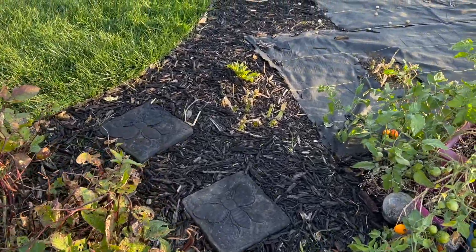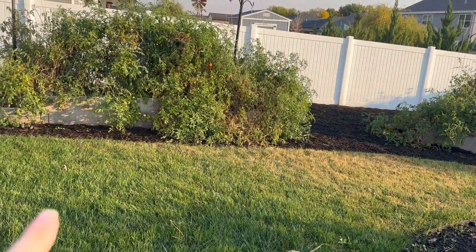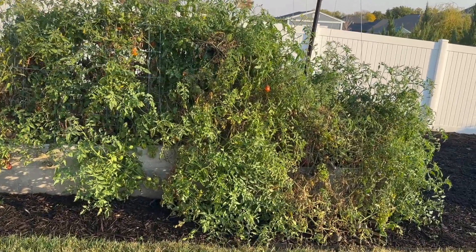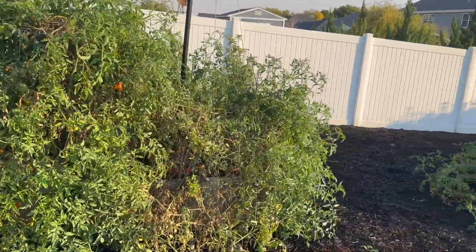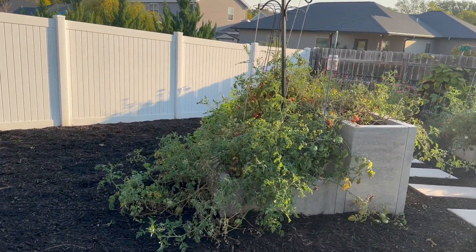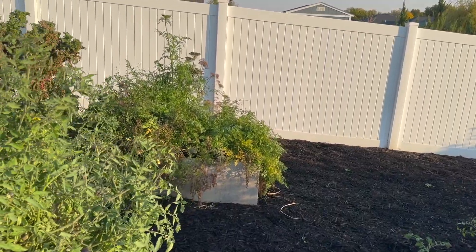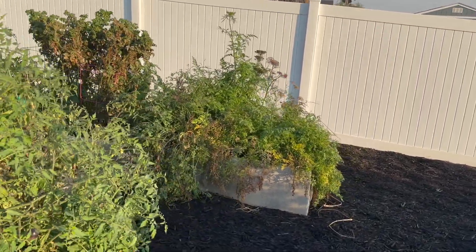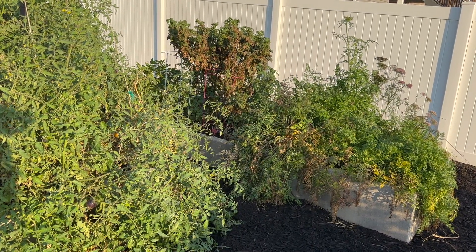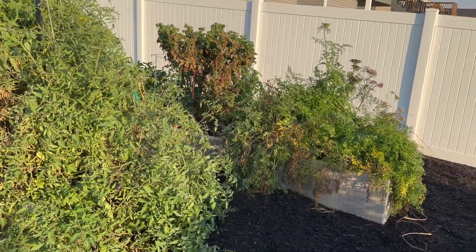Honestly, there is not a lot of excitement happening in the garden. I have been trying to trim the tomato plants here and there — not that you can tell. This is the bunch that I need to get to next; I might do a little bit of that today. But I have been pulling carrots, and I need to get rid of those dwarf tomatoes. I don't think I'm going to get anything from them at this point.